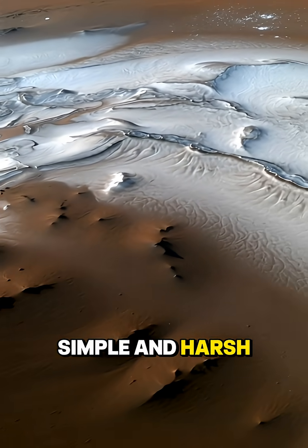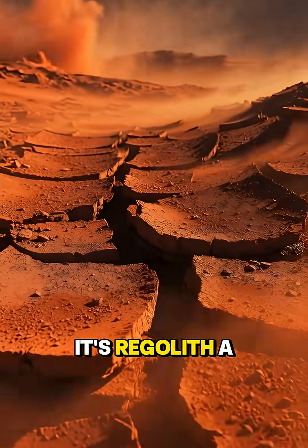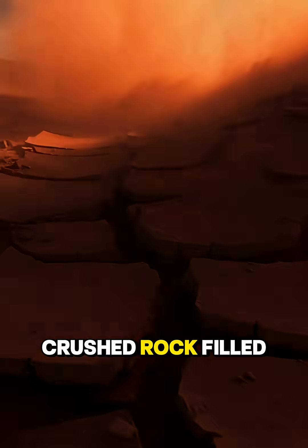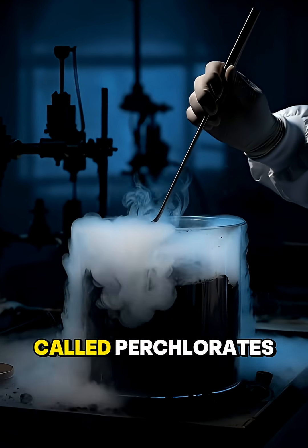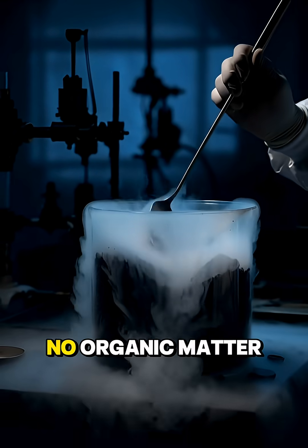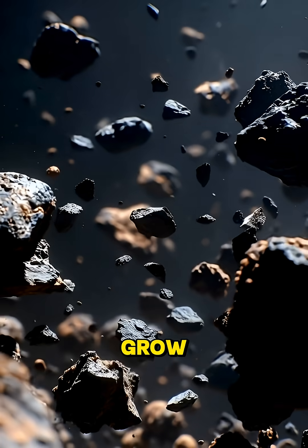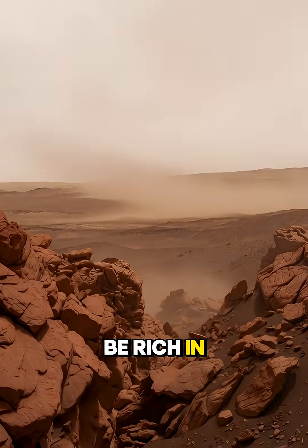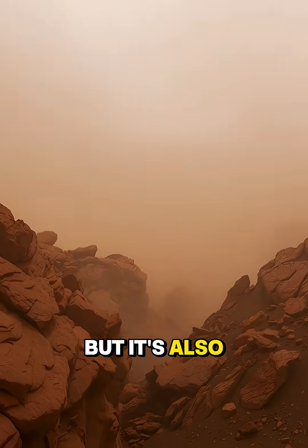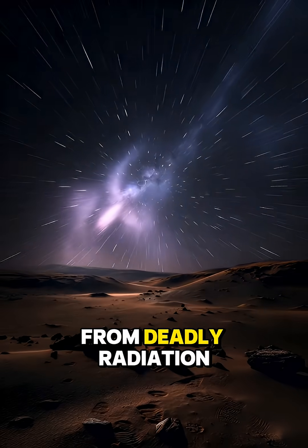The answer is simple and harsh: Mars soil is poison. It's not soil like on Earth — it's regolith, a dusty crushed rock filled with toxic chemicals called perchlorates that would kill most plants. It also has no organic matter, no helpful bacteria, and almost none of the nitrogen plants need to grow. The atmosphere may be rich in carbon dioxide, but it's also incredibly thin, freezing cold, and offers no protection from deadly radiation.